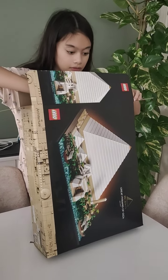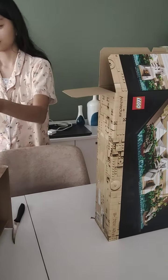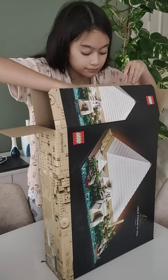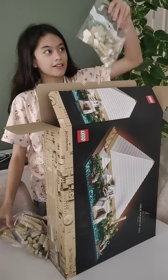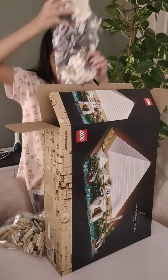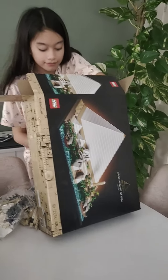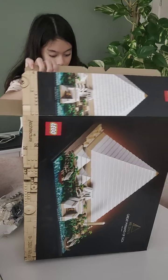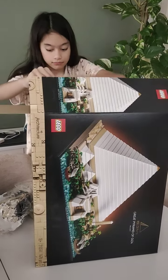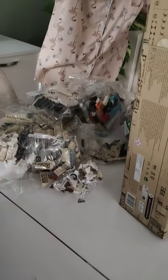Oh that's very nice — the instructions! That's the instruction book, huh? Yeah, it's a big packet. Oh, the pieces! Wow, a lot of pieces. Are you gonna build that today? Yeah, maybe not yet — let's wait for the cabinets so you can put your other LEGOs.